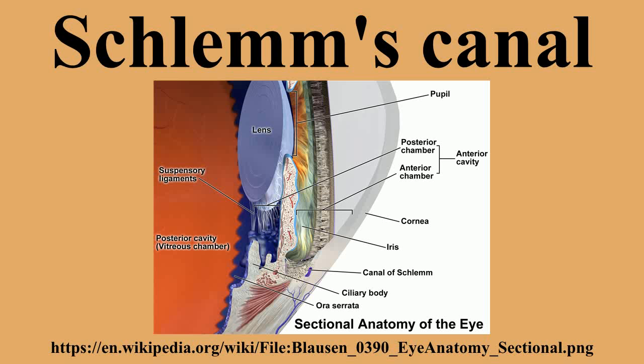Schlemm's canal is a circular lymphatic-like vessel in the eye that collects aqueous humor from the anterior chamber and delivers it into the episcleral blood vessels via aqueous veins. It is named after Friedrich Schlemm, a German anatomist. The canal is essentially an endothelium-lined tube,